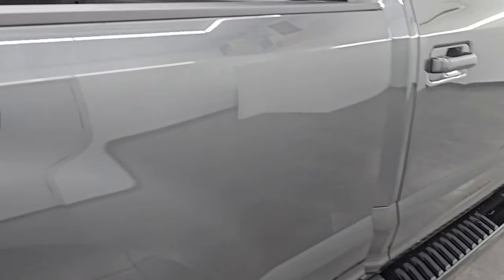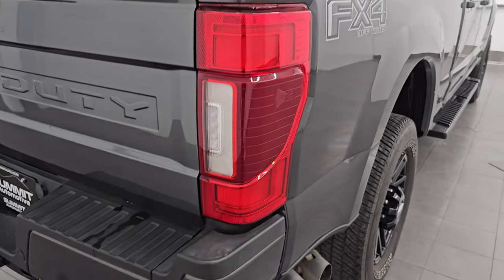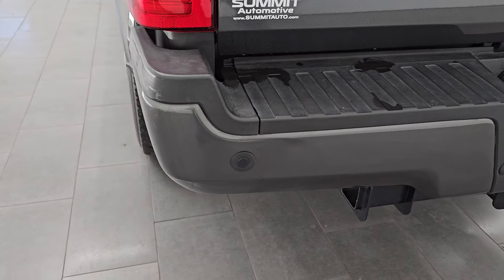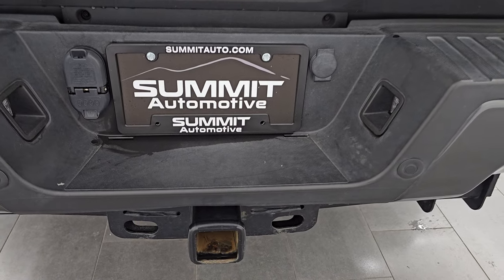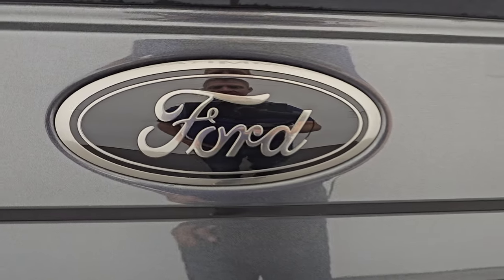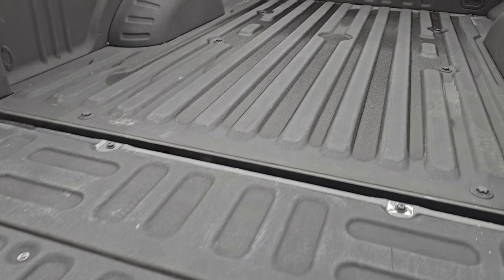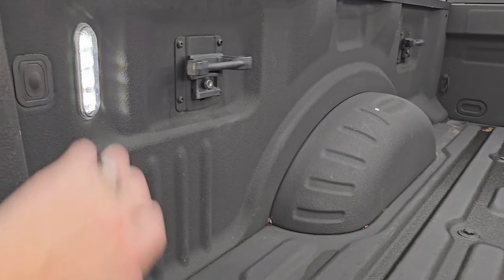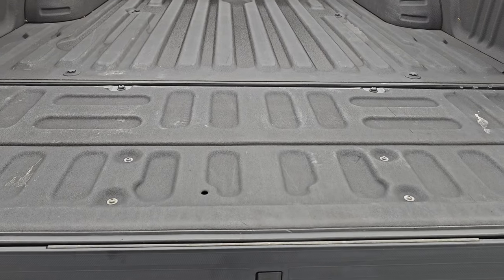You get the black step bars as well, part of that sport package, and you also get the black and bronze looking FX4 decals on the side. LED tail lamps, rear bumper is in great shape — we're going to turn all those lights on at the end of the video. You get the backup parking sensors, full towing package which includes receiver, 4-pin and 7-pin wiring. The tailgate is in excellent condition, no dents or dings, and it has the power drop down tailgate, tailgate step assist, spray-in bed liner, side box tie-downs, and LED bed lights. The bed is in excellent shape — no dents or dings — and that spray-in bed liner goes onto the tailgate as well.